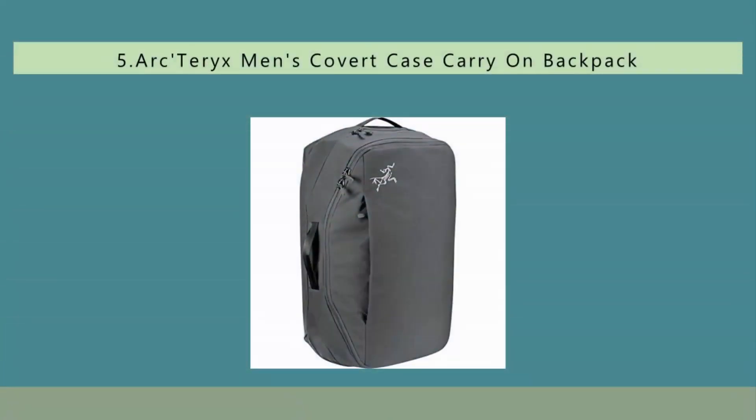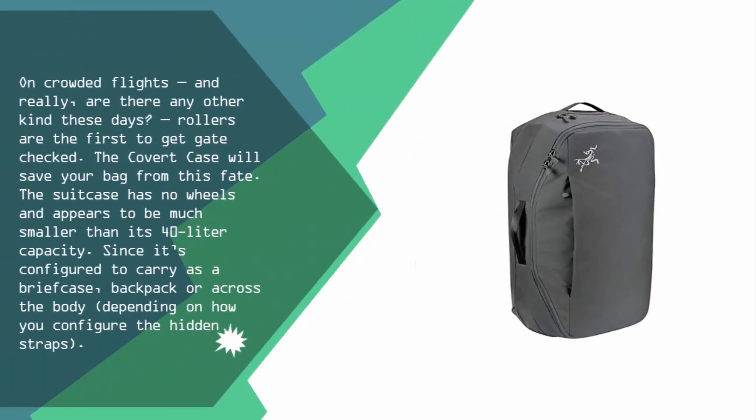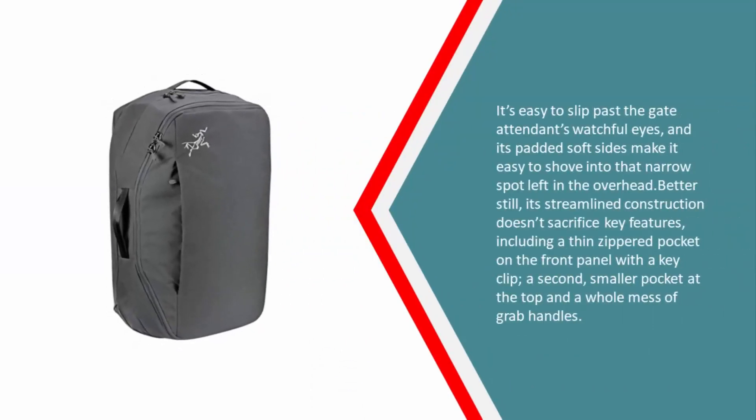Starting at number five: on crowded flights — and really, are there any other kind these days — rollers are the first to get gate checked. The Covert Case will save your bag from this fate. The suitcase has no wheels and appears to be much smaller than its 40-liter capacity, since it's configured to carry as a briefcase, backpack, or cross-body depending on how you configure the hidden straps, making it easy to slip past the gate attendant's watchful eyes.